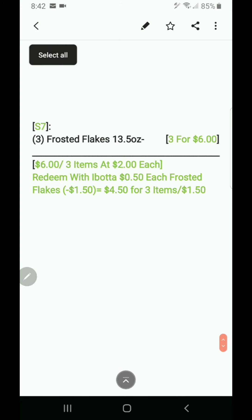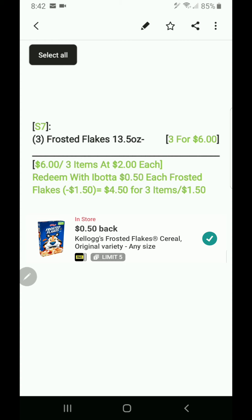Last scenario: three Frosted Flakes with no digital coupon — Ibotta rebates only. Three for six, so two dollars each. Redeem Ibotta at 50 cents each — 50 cents times three is a dollar 50. Six dollars minus a dollar 50 is four-fifty for three items at a dollar 50 each.